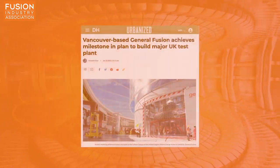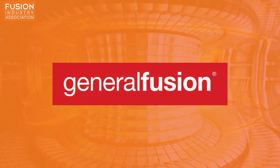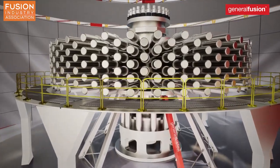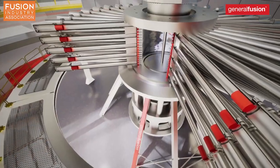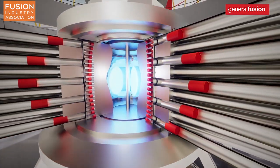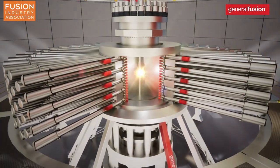Vancouver-based General Fusion achieves milestone in plan to build major UK test plant. Canadian company and Fusion Industry Association member General Fusion has received final permission from the local government in Oxfordshire, UK to build their Magnetised Target Fusion demonstration plant, due to begin construction later this year at the UK Atomic Energy Authority's main campus. In Magnetised Target Fusion, hydrogen plasma is injected into a rotating spherical liquid metal cavity that needs to be evenly compressed to heat the plasma to fusion-relevant conditions. Last year, we reported that General Fusion had achieved a plasma temperature of 100 million degrees Celsius — over six times hotter than the centre of the Sun — using a huge array of steam-powered pistons to uniformly compress this hydrogen plasma.